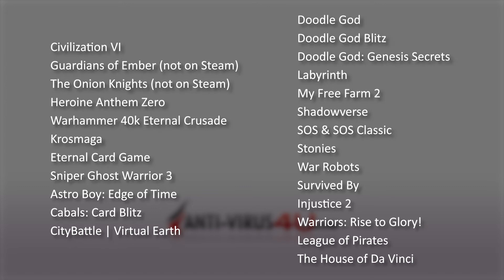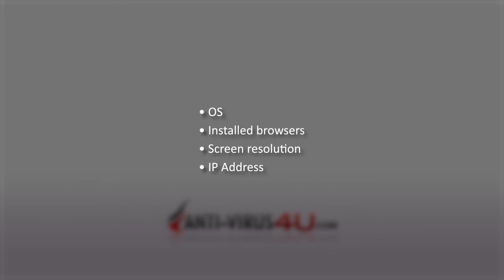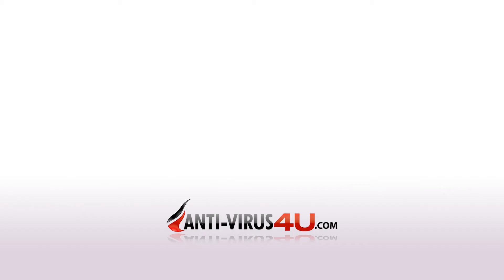Digging deeper, it should be noted that Red Shell does collect info about the player's OS, installed browsers, screen resolution, and IP address. Even though this might seem mild, the fact that the practice isn't disclosed to the user is at the very least uncomfortable.